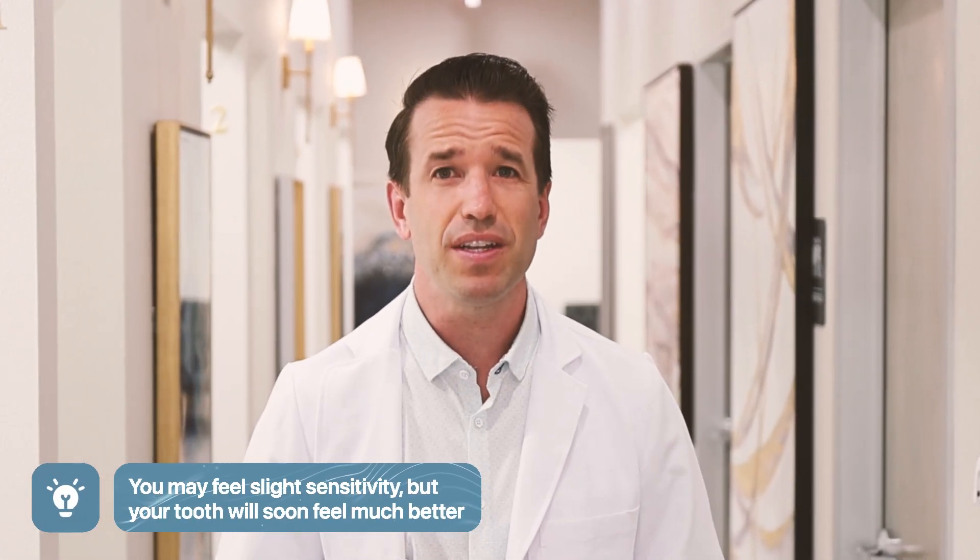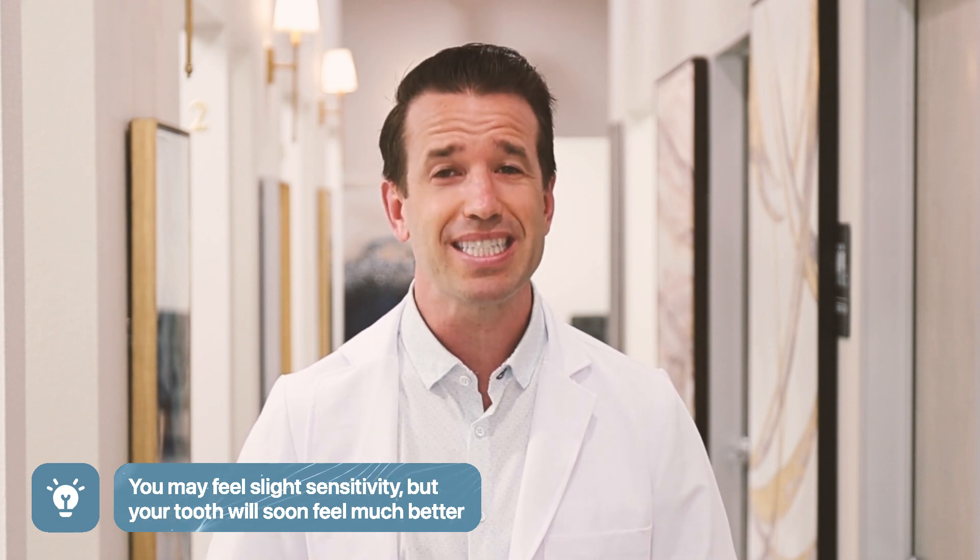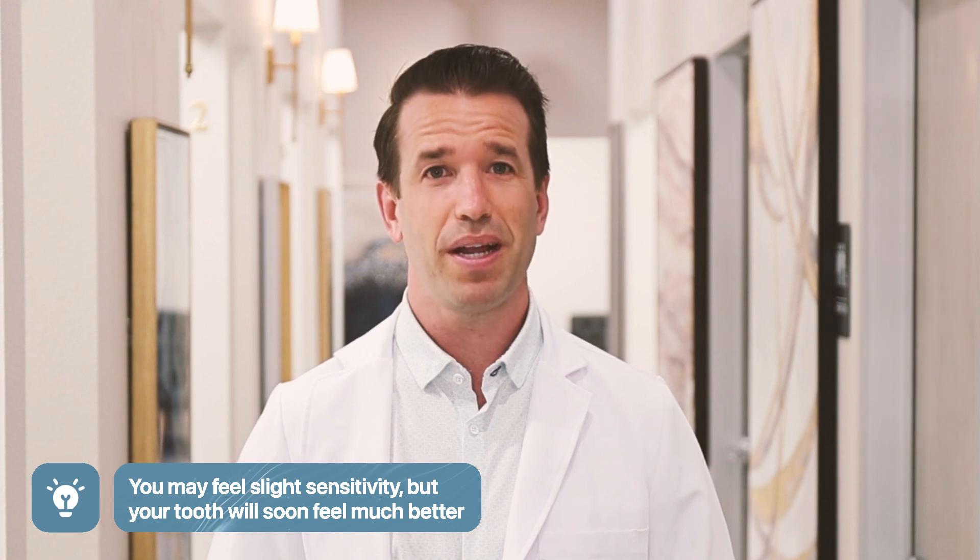While you may have minor sensitivity following your root canal, after that subsides, you'll probably be pleasantly surprised how much better your mouth feels once your tooth is repaired.